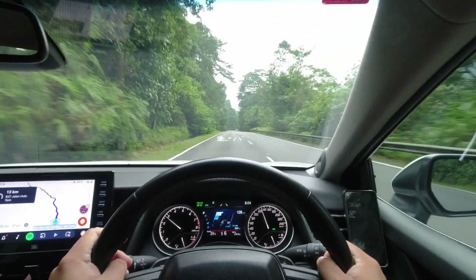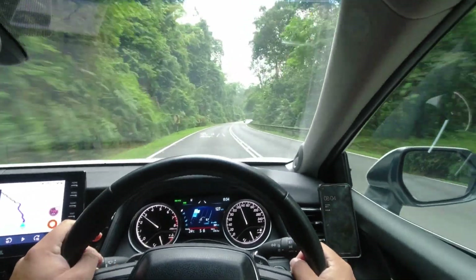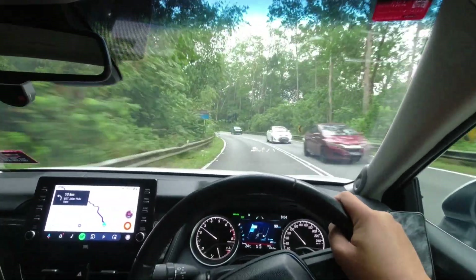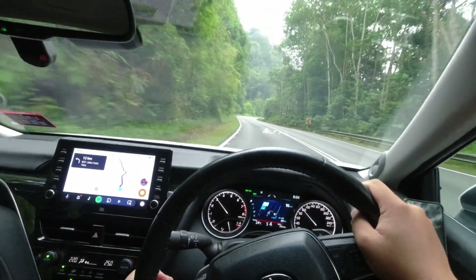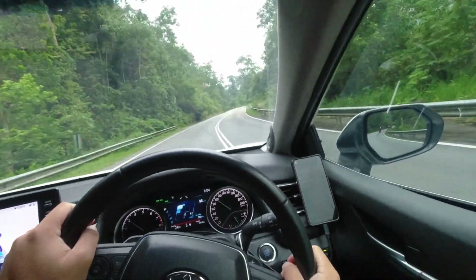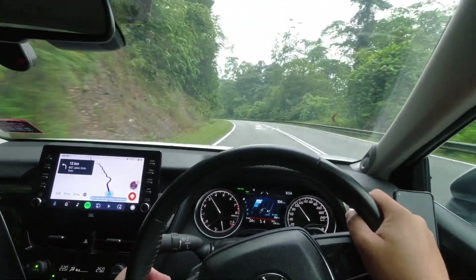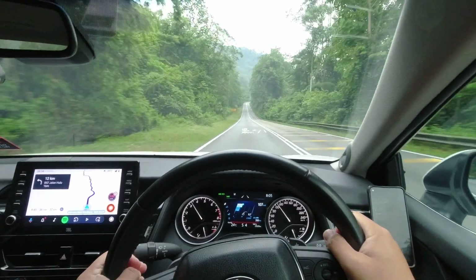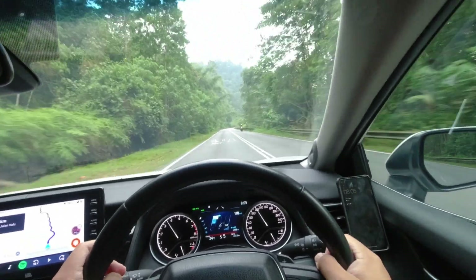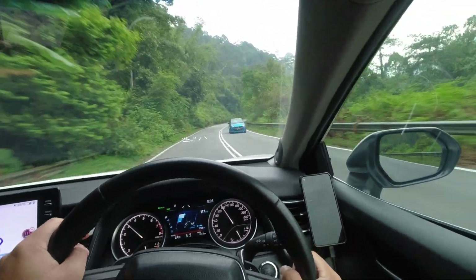Just like the pre-facelift car, the facelifted Camry continues to be built on the famous TNGA platform. The TNGA platform turns the Camry into a very capable vehicle on twisty roads, keeping the car as flat as possible when taking corners. The chassis is stiff, and I can feel it can handle even more power than the 2.5-liter dynamic force engine produces. The suspension is also very well-tuned, and just like the Harrier, it strikes a good balance between comfort and handling. The steering wheel feels precise and provides sufficient feedback from the front wheels, while the all-wheel disc brakes deliver decent braking performance.